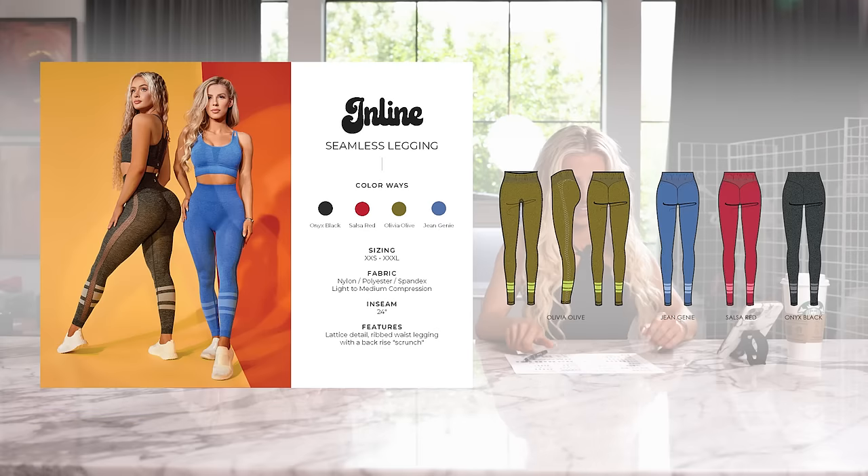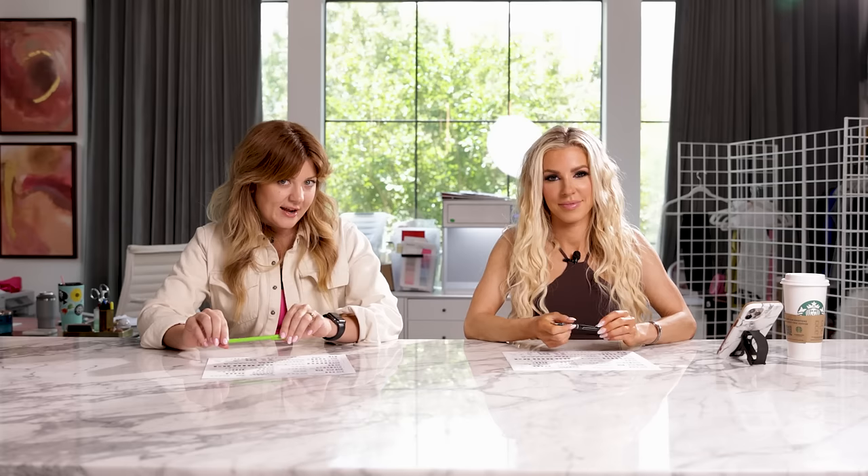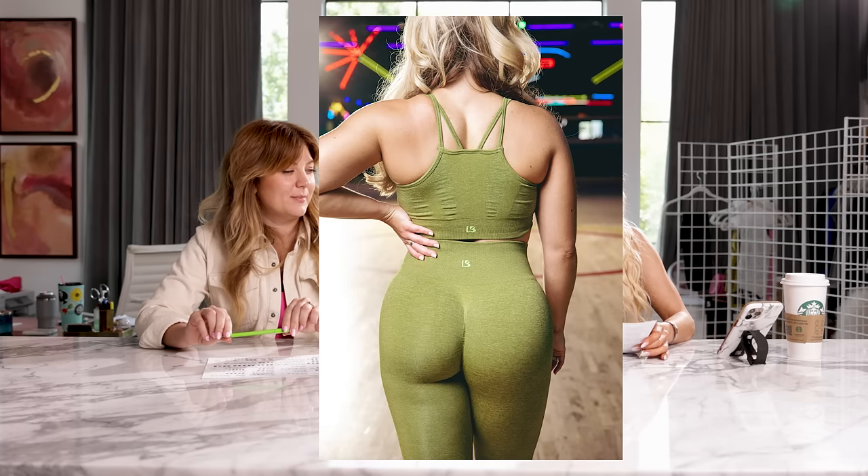All right, guys. Now that you've seen an overall vibe of the collection — the theme, the colors, the patterns, all the fun stuff — let's get into introducing all of the pieces. Well, I'll start it off with the inline leggings. These are a new seamless style that have a great wedgie detail on the back.